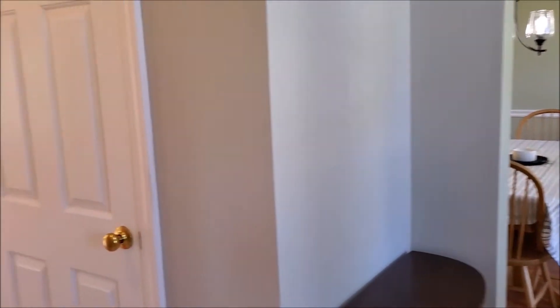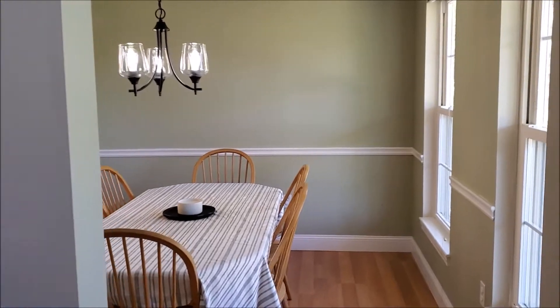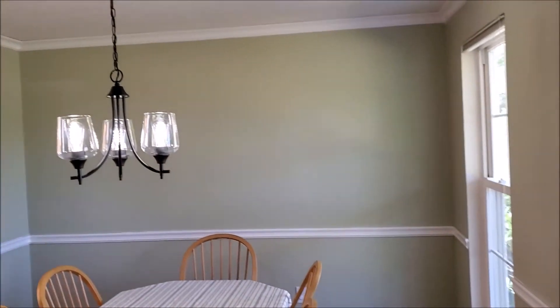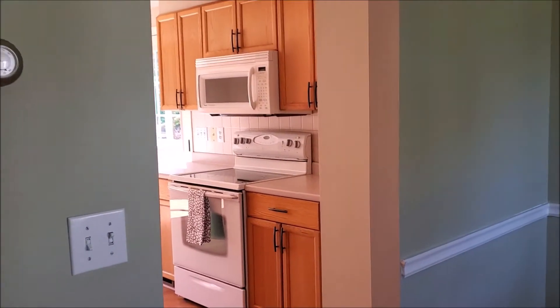The formal dining room offers chair rail and crown molding. Just off of the dining room is the eat-in kitchen area that opens up to the spacious living room with ample natural light.